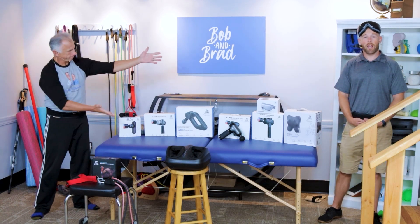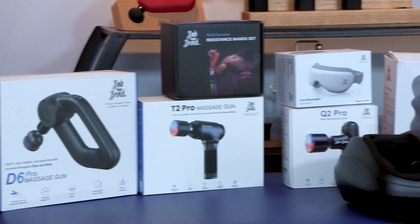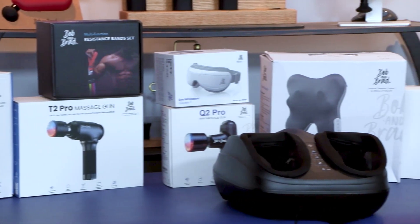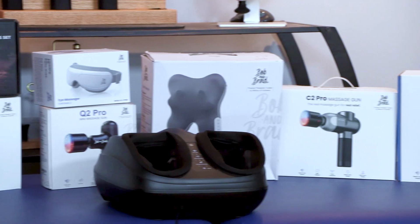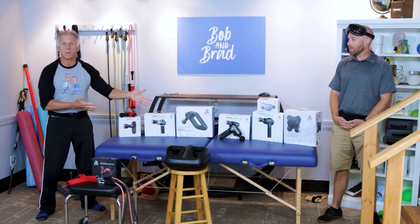Today we're talking about our Amazon Prime Day deals happening October 8th and 9th. These deals can vary between 15 to 50% off. We're going to talk about what we're having on sale. This is a great time for Christmas gifts — get them early.